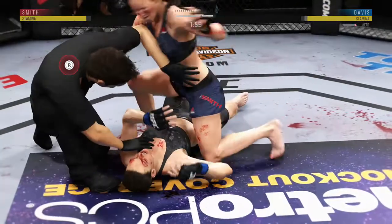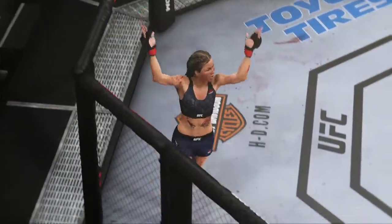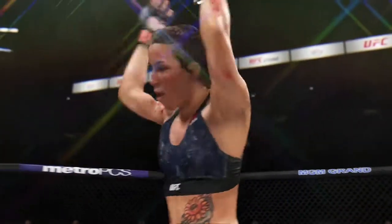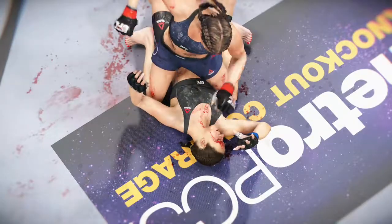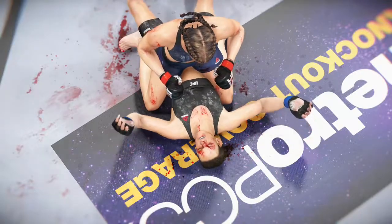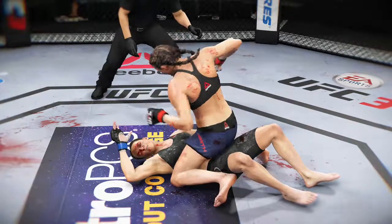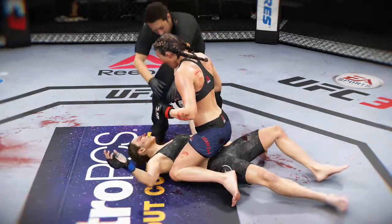Good solid strike on the ground. She's out! Wow. What a fight — this crowd is standing on its feet. That's about as good as it gets in terms of the ground and pound in modern-day mixed martial arts. She wasn't stalling, she wasn't trying to score points — she was trying to finish the fight. Mission accomplished as she gets the big TKO victory here in this round.